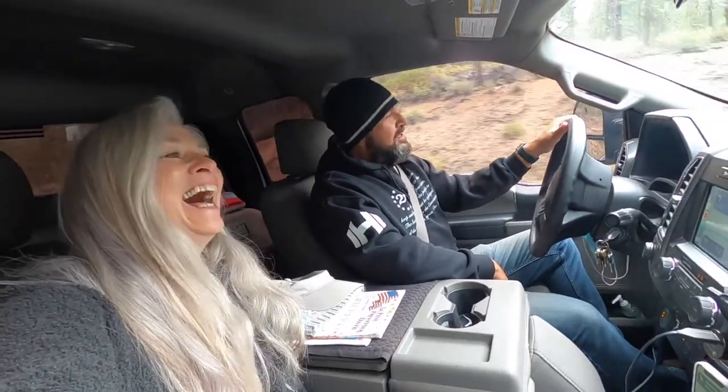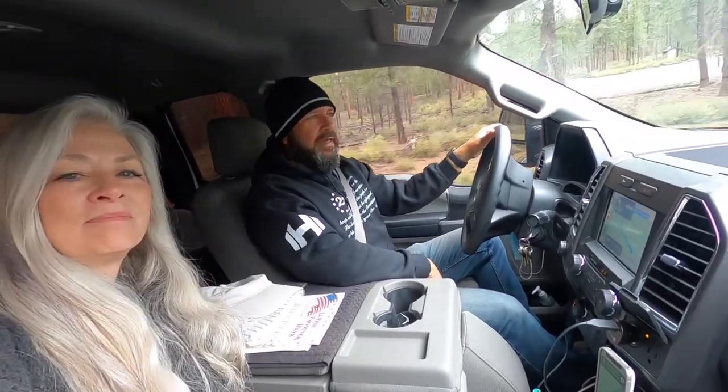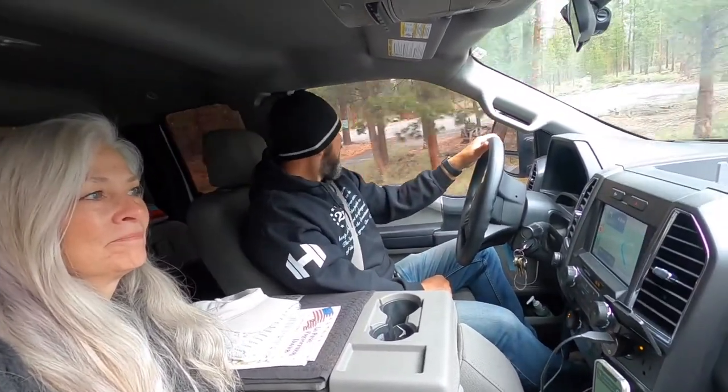Today we're in Bend Oregon. The weather is cool and kind of rainy, sprinkling — it's only supposed to get down to about 52 to 57 degrees. We're with our oldest son and his family today. We're going to a place called Paulina Falls. It's about 30 minutes from the Bend Sun River Thousand Trails campground, so we're going to head out there and check it out.